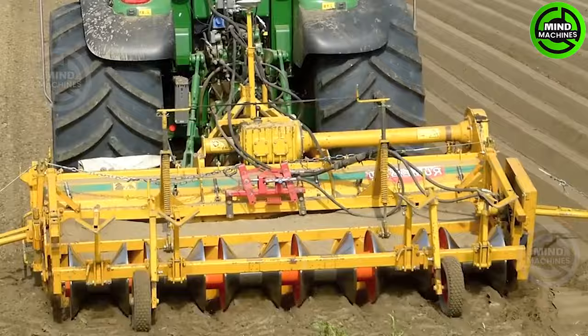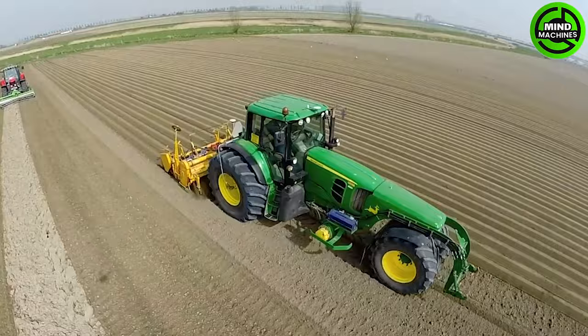This machine is like the Picasso of crop row making. It draws perfect lines in the field, and the plants are its masterpieces.